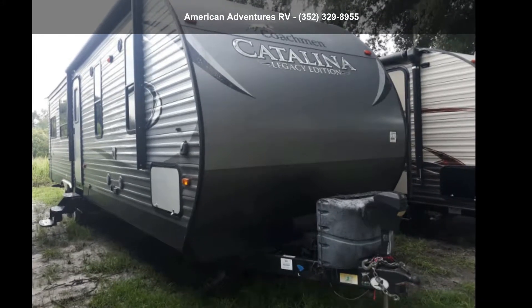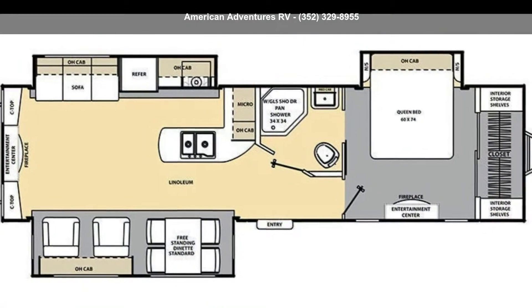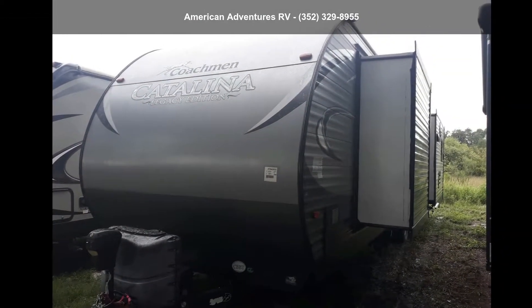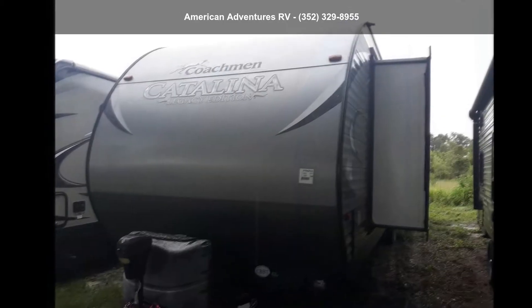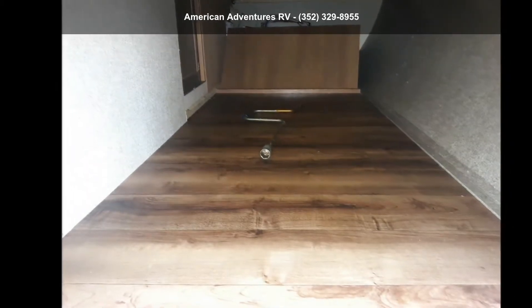Start planning your next trip in this Coachman 2016 Catalina 333 Retzel. If you are looking for an RV with quality construction and ease of towing, this may be the one. Perfect for vacationing, adventuring, or just relaxing, this travel trailer awaits you.